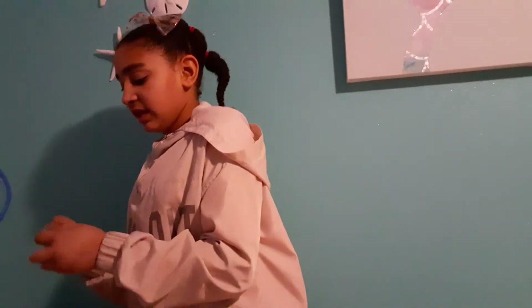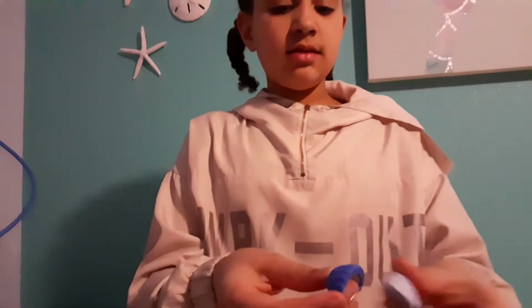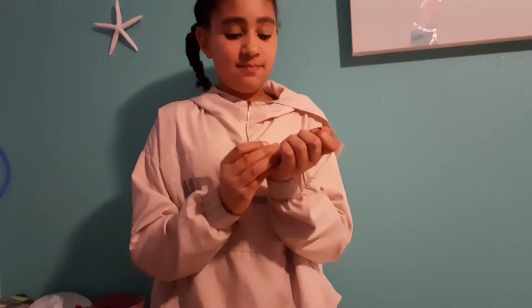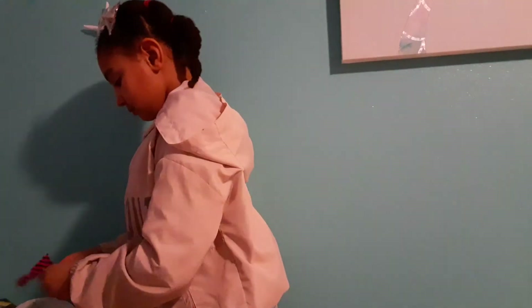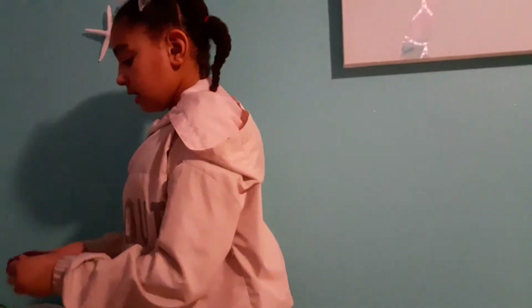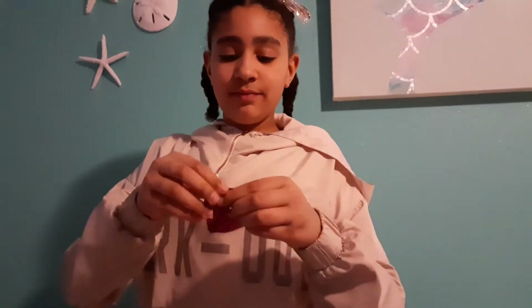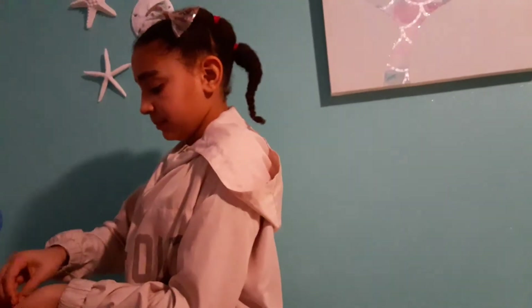Now let's open this one. We have the cutest little braids. And we also have this hair clip. And heart glasses. I think this is the shoes — yep, we have these cute shoes with pom poms on them.